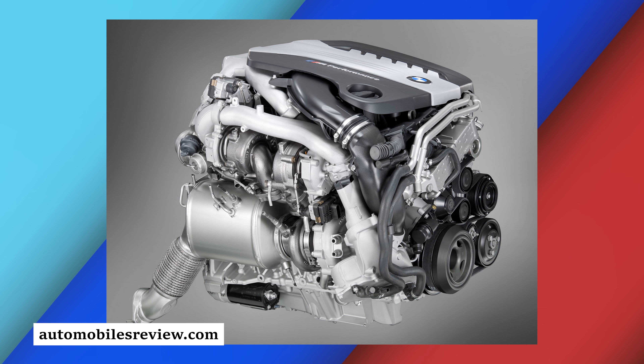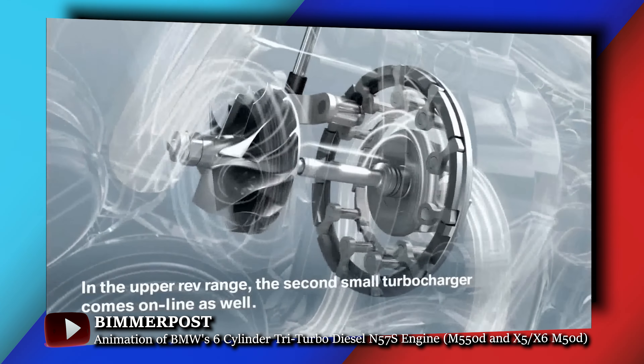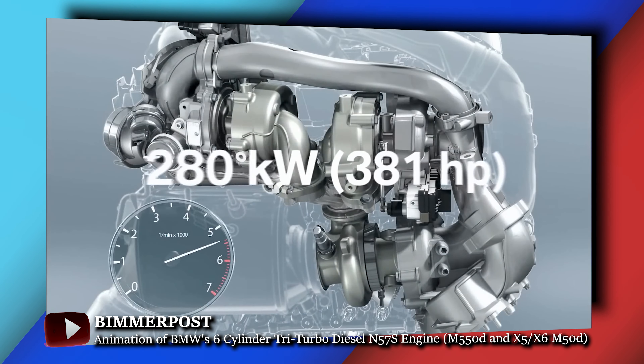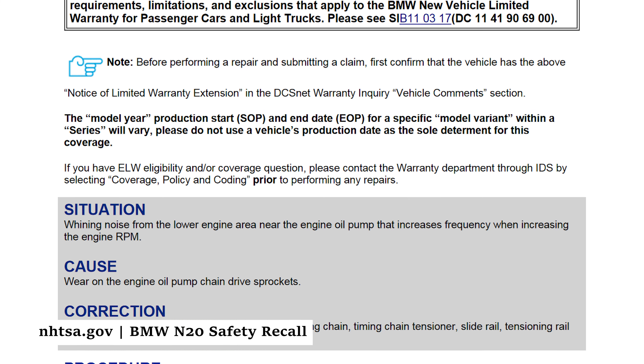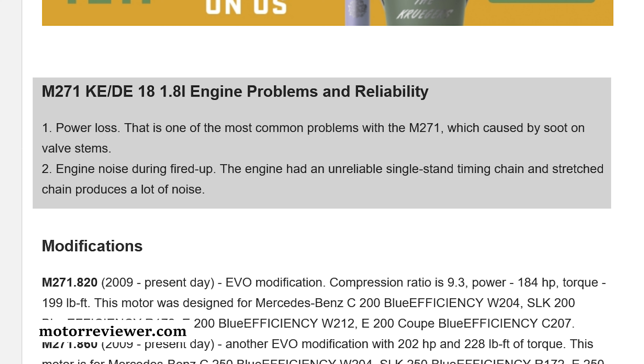Then there's the N57 diesel, which came in three variants: the N57D30 at 242 horsepower, the N57D30T0B turbo at 302 horsepower, and the N57S tri-turbo at 376 horsepower. These are very interesting engines, but they had one major issue that would keep me away — timing chain problems. These were mainly built for Europe and not common in the US. For the same reason I also avoid the BMW N20 engine and the Mercedes M271 four-cylinder, which are known for chewing through timing chain components.